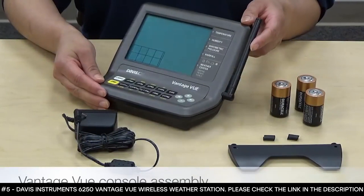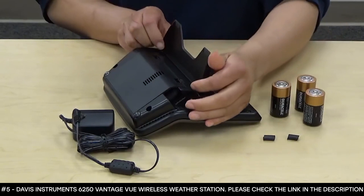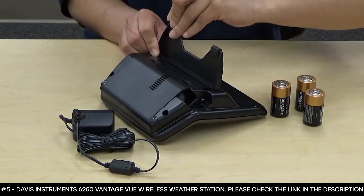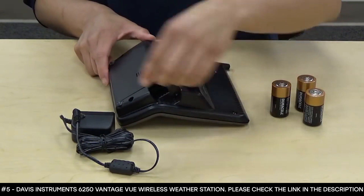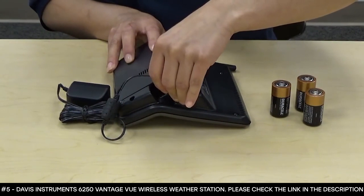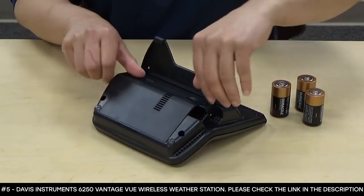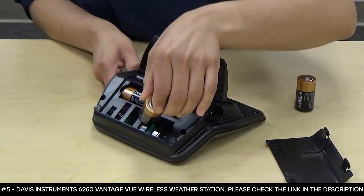Let's get your console ready for configuration. First, install the kickstand — we've included this so that you can place your console on a flat surface. Place the tabs into the hole and press up to lock your kickstand in place, then install the rubber feet onto the kickstand. We've also included two additional rubber feet for the bottom of your console. Now it's time to power your console on — grab your AC adapter and insert it into the port on the side of your console. If you prefer battery backup, you can use three C-cell batteries by removing the battery cover and sliding your batteries into place.